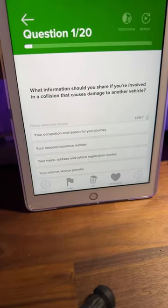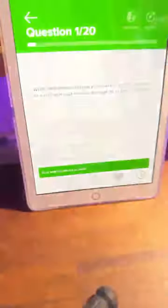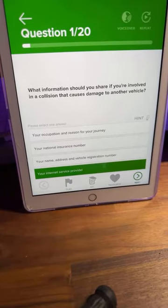Question number one: what information should you share if you're involved in a collision that causes damage to another vehicle? Is it A: your occupation and reason for your journey, B: your national insurance number, C: your name, address and vehicle registration number, or D: your internet service provider? A, B, C or D — what do you think? Really easy one.